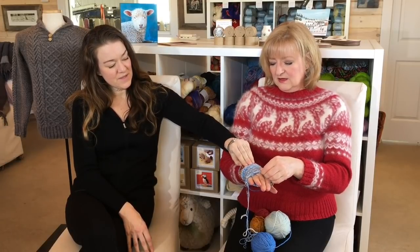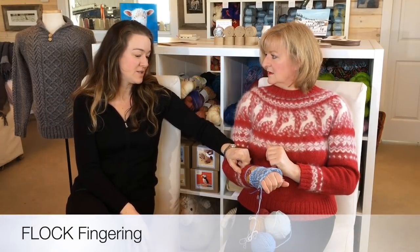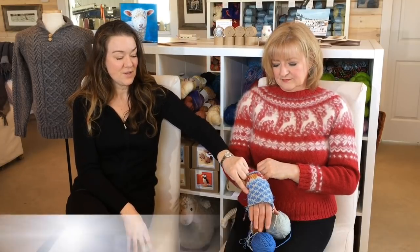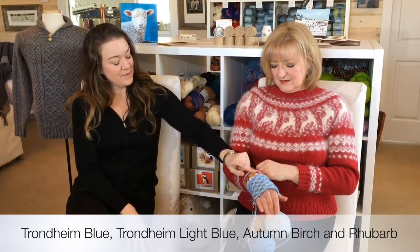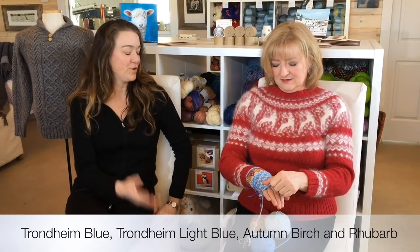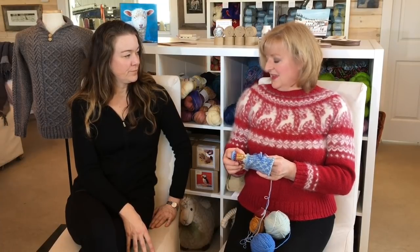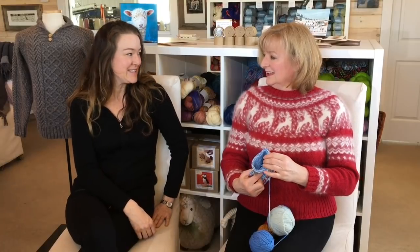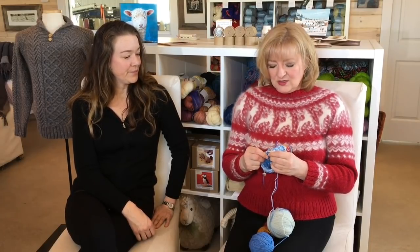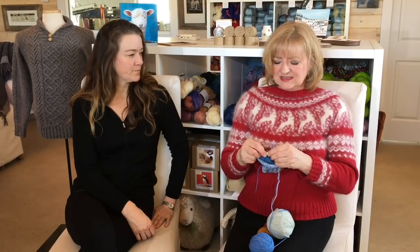The mitten also features a Latvian braid for the first time — most fun thing ever! I really want to incorporate it into a future pattern. You do need to be careful with your tension on it, though. I had to take mine out and redo it once or twice. It is a little tricky, especially joining it neatly. If anyone has tips, let us know. I love that the mitten has a different pattern on the palm versus the back.